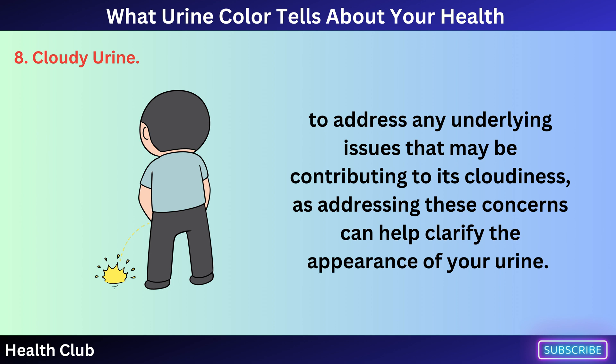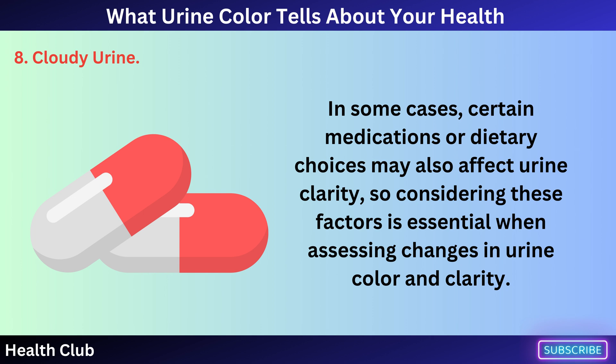In some cases, certain medications or dietary choices may also affect urine clarity, so considering these factors is essential when assessing changes in urine color and clarity.